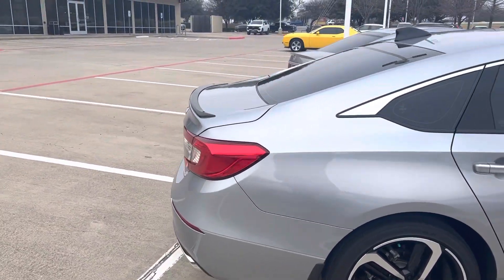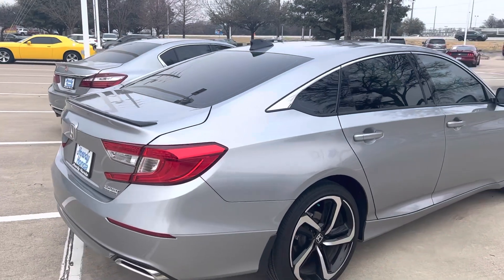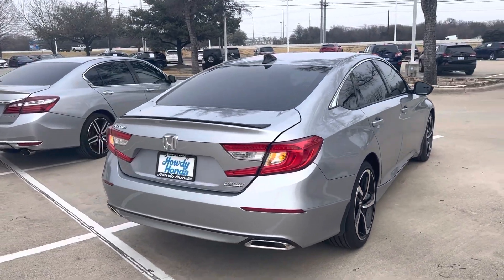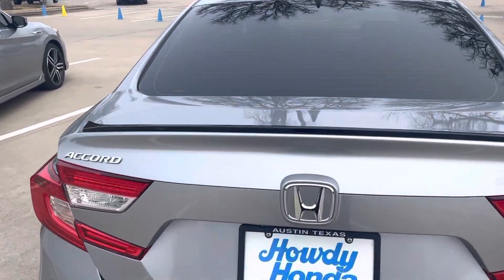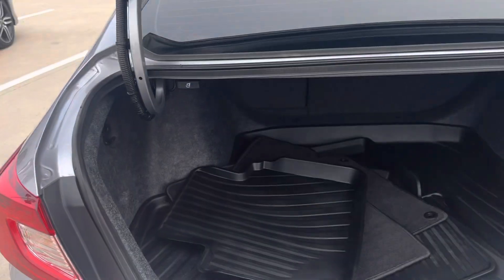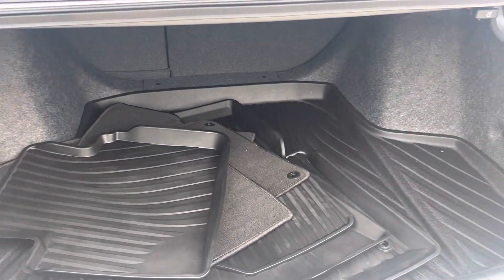It's got your oversized rims, dual exhaust. It's going to have the backup camera and the Bluetooth. Got the spoiler on the back. Large trunk with your weather mats.